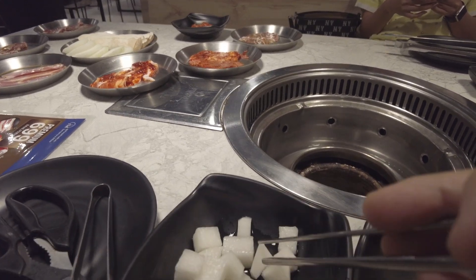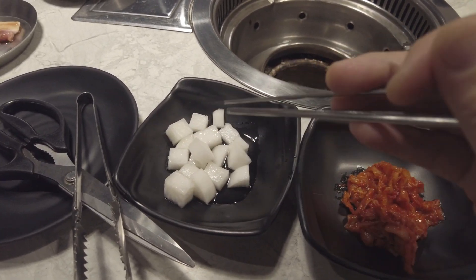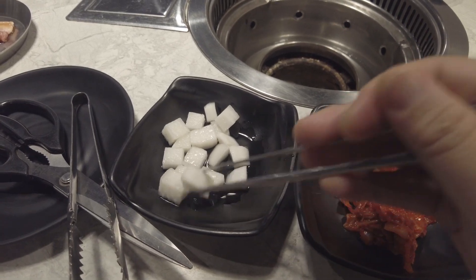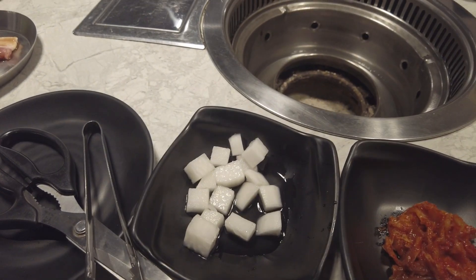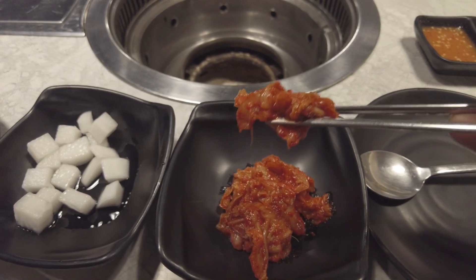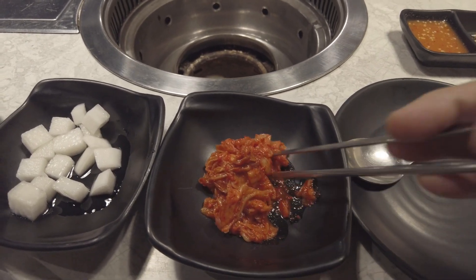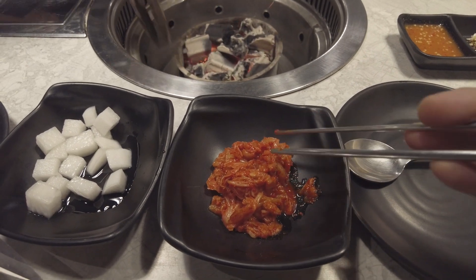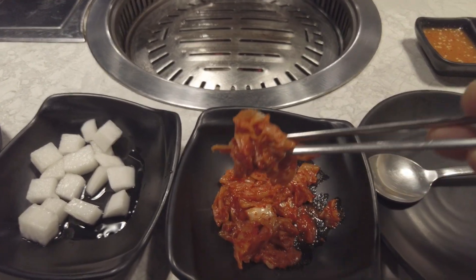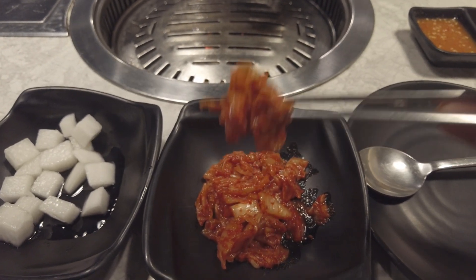Wow, that is some crispy, crunchy, sweet radish — that might be the best pickled radish I've had in this country. The radish feels so crunchy. Here's some kimchi — nice small pieces, easy to eat. Wow, that's a good kimchi. It's really hard to describe — other than being sour, it's not spicy at all even though it would look spicy. It's got a fermented flavor to it and a very sour flavor as well. But it's very good.